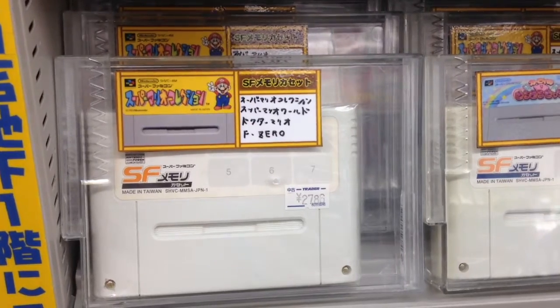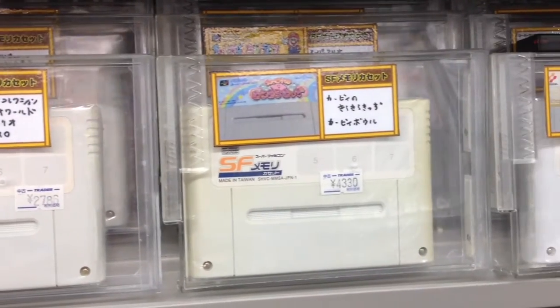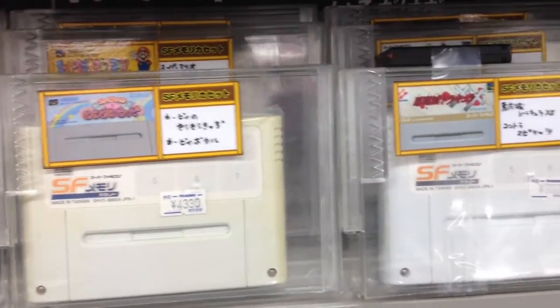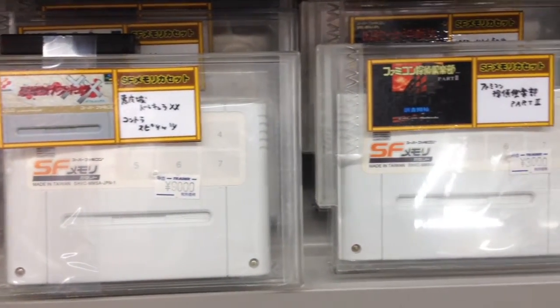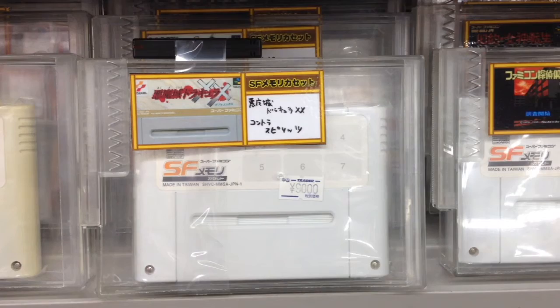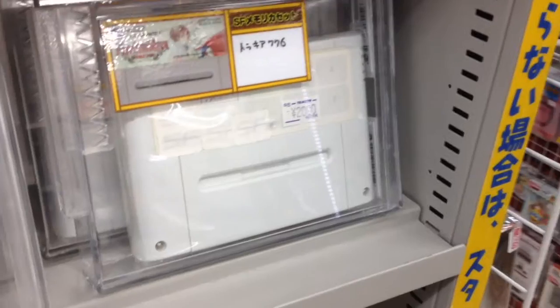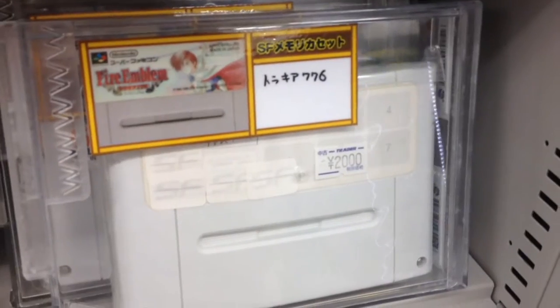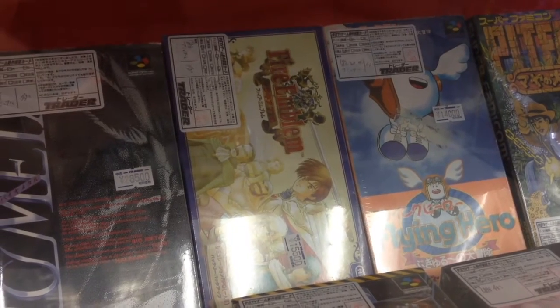These white Super Famicom memory cartridges were kind of digital distribution before there was digital distribution. After buying a blank cartridge, you could go to a convenience store and download ROMs at a price much cheaper than the normal release. This $90 cart has Castlevania, Rondo of Blood, and Contra 3. The other end of the row is Fire Emblem Thrakia 776 for $20, which is a lot cheaper than the boxed version priced at $150.